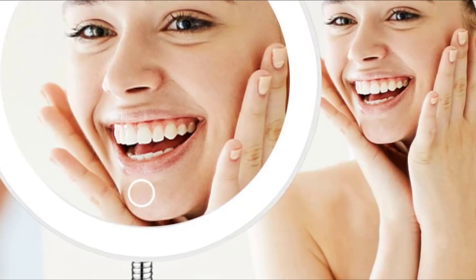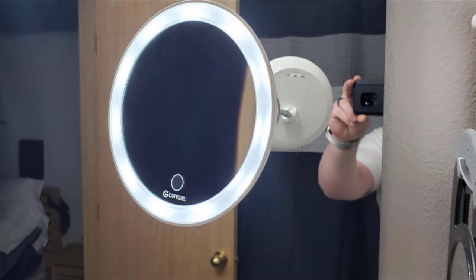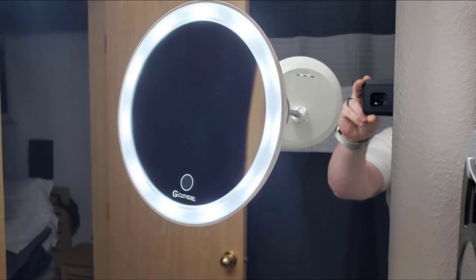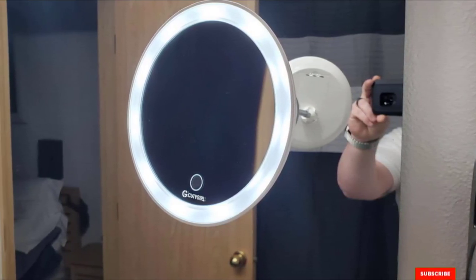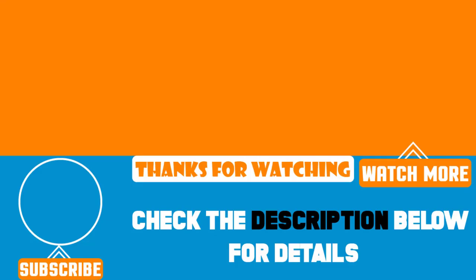If you choose not to attach this mirror to your wall with the suction cup, it will stand up perfectly well by using the cup as a base. That's all for today. We upload product review videos every single day, so don't forget to subscribe and hit the bell icon for upcoming video notifications.